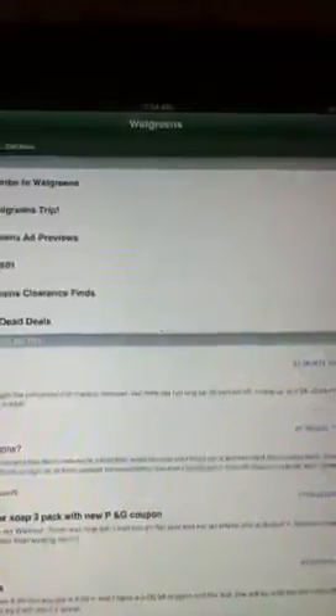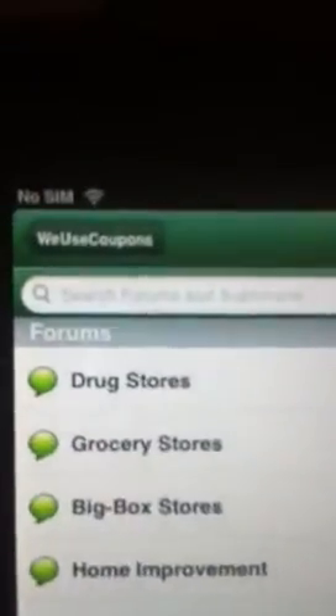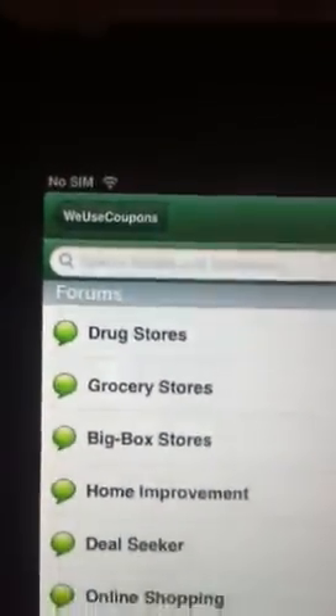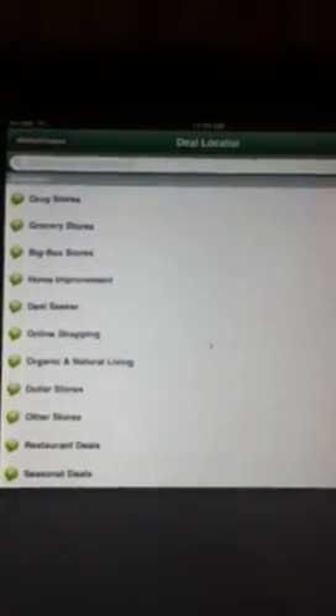There's a $2 manufacturer coupon which will make them $1.19. If you guys want to go to the forum, it's called WeUseCoupons and you can access it on your phone app, iPad, or their website. Thank you guys for watching!